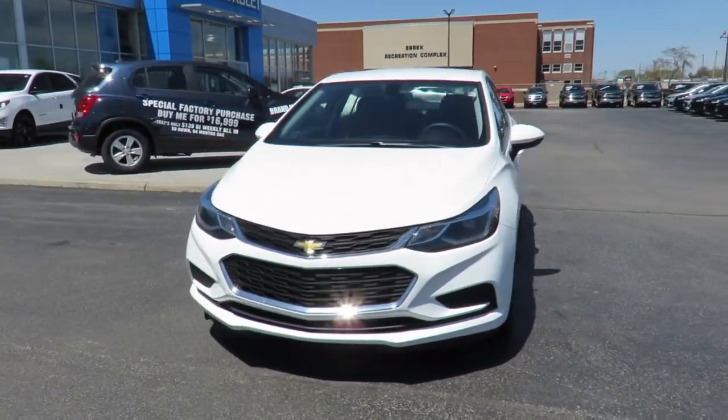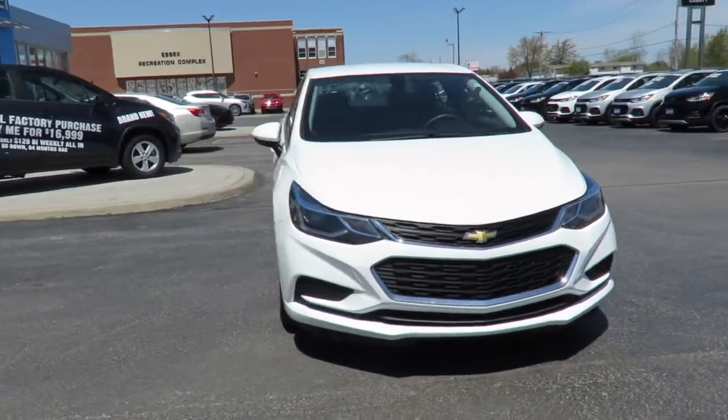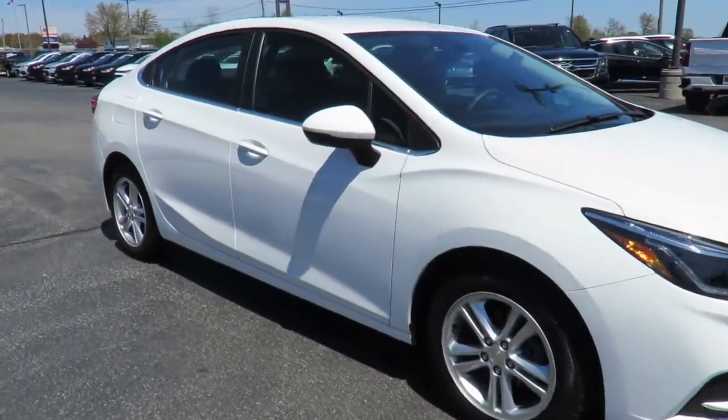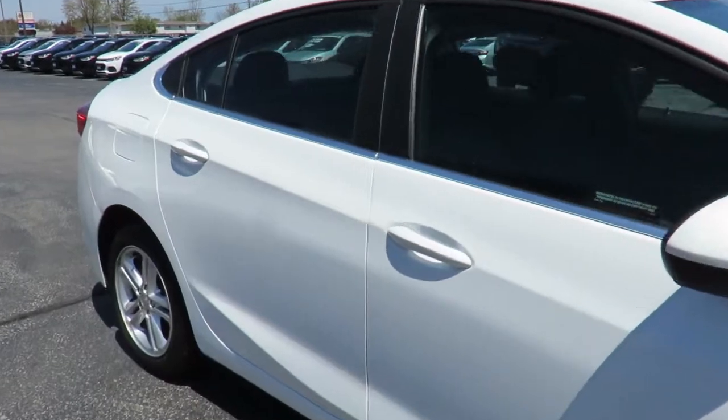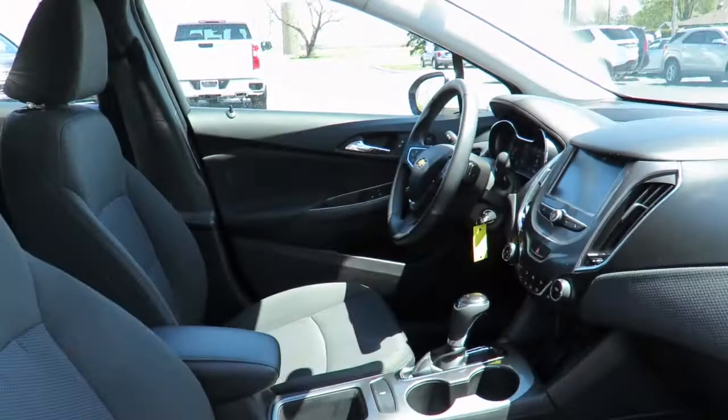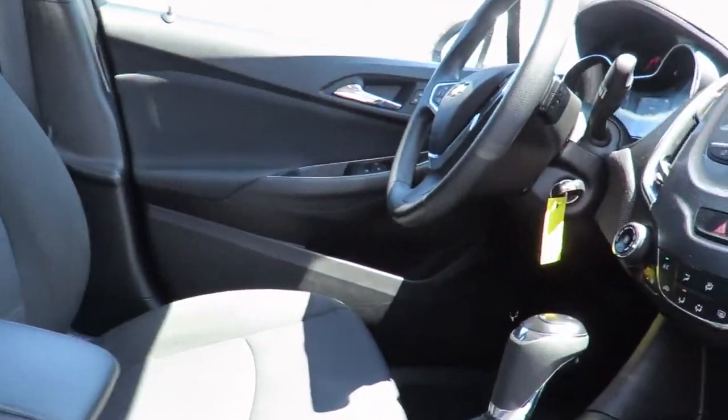We even offer an extended warranty program, setting you on the road to carefree driving for years to come. Here at County Chevrolet, if your vehicle needs maintenance or repairs, we have service loaner vehicles available. Or use our valet service to pick up and drop off your vehicle when service is completed.